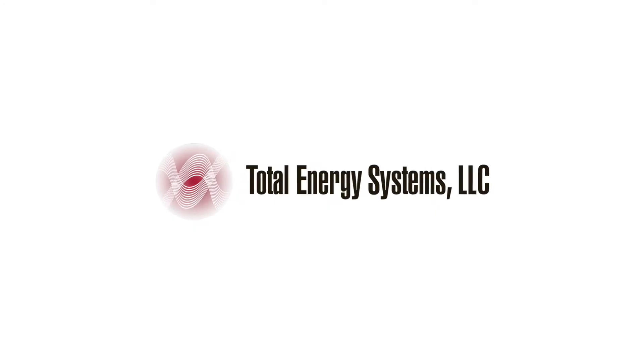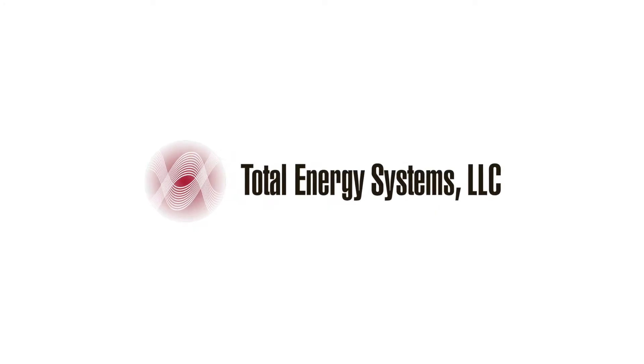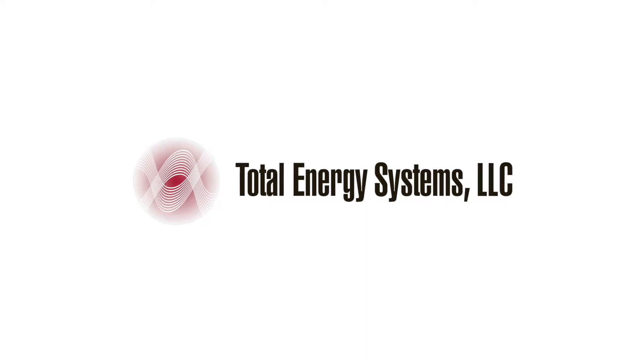As an authorized Kohler distributor, we are your source for Kohler's unique KD large diesel series of generators.